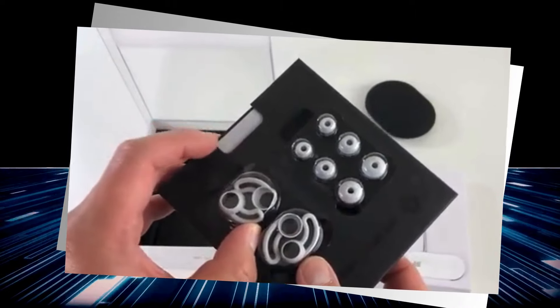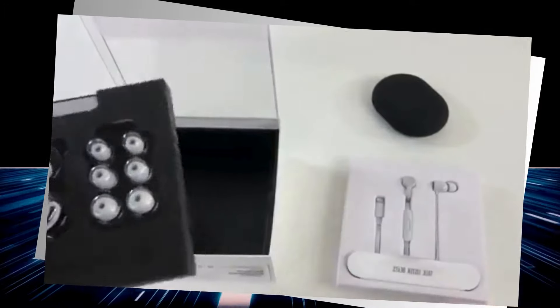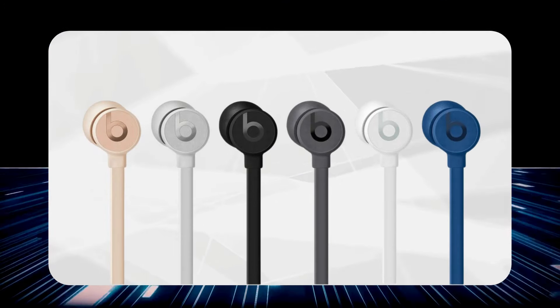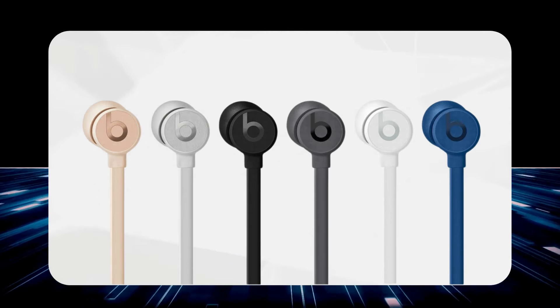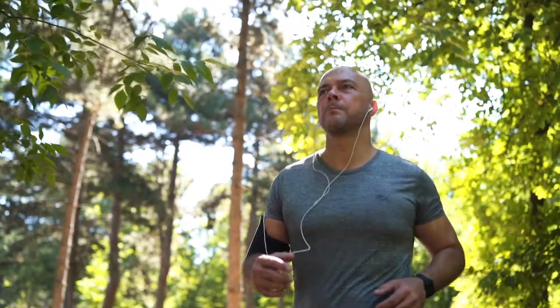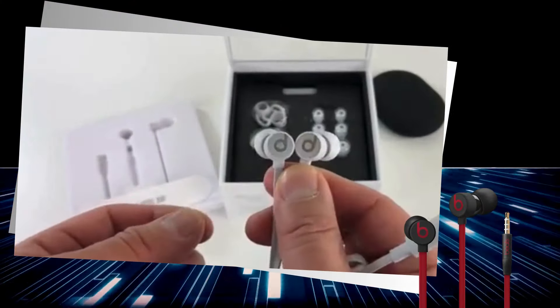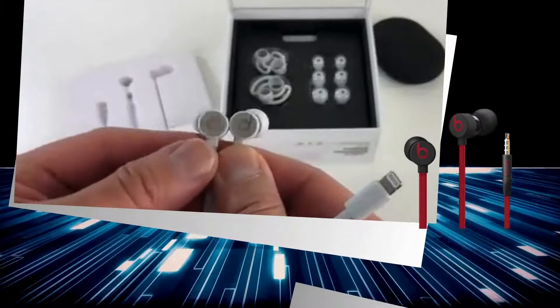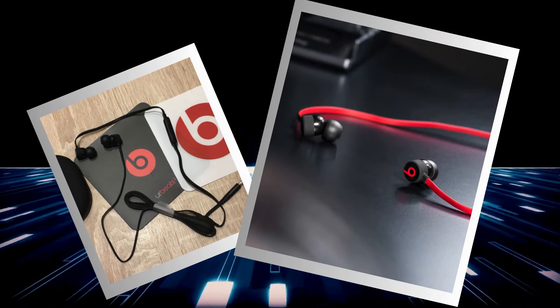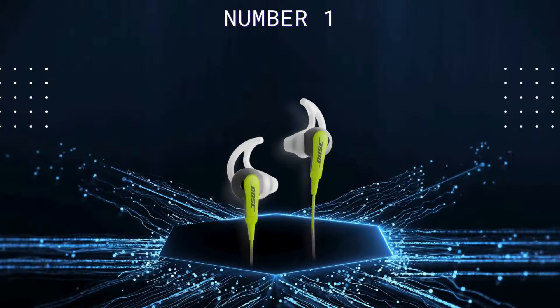Multiple ear tip options ensure comfort for ears of all shapes and sizes. The Urbeats 3 come in a variety of colors so you can match them to your mood or outfit. Whether you're jogging through the park or zoning out on a long flight, the Urbeats 3 are designed to stick with you through thick and thin, bringing durability, style, and stellar sound quality all wrapped up in one fashionable package.